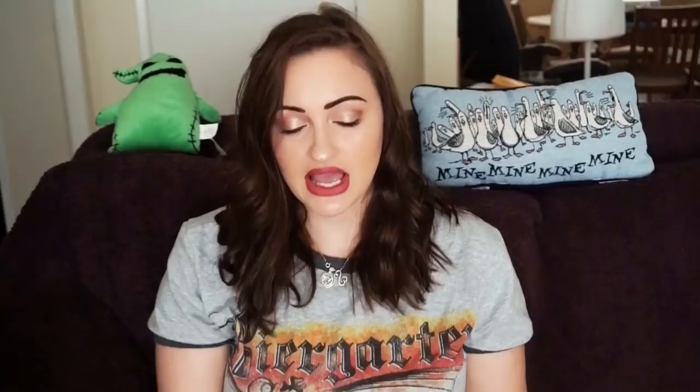Next is my most exciting sale ever — my highest price sale, and also the hardest shipping. This is a Wilson's Leather Women's Long Leather Suede Faux Fur Heavy Jacket Size Extra Large. I got it last year from a co-worker who just gave it to me — it was new with tags. I sold it for $125 plus $10.99 shipping; it was originally listed at $169.99 and originally retail $300. So that person got a great deal. I'm definitely going to look for more Wilson's Leather at thrift stores.